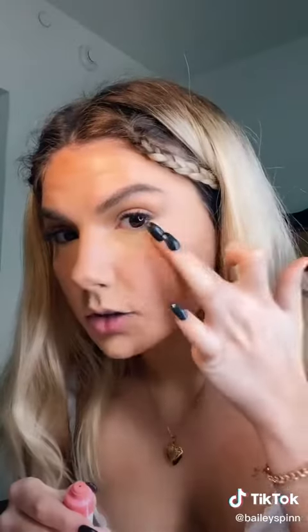Glossier cream blush — I take a little drop and put it on my cheekbone. The Charlotte Tilbury Beauty Light Wand. Yes! You kinda can't see it, but it's on the bridge of my nose, inner corners of my eye, eyelids, and underneath the brow bone.